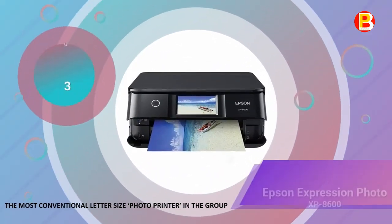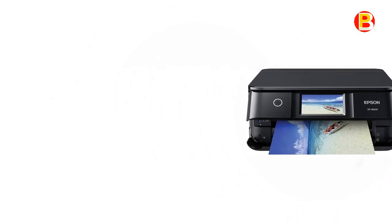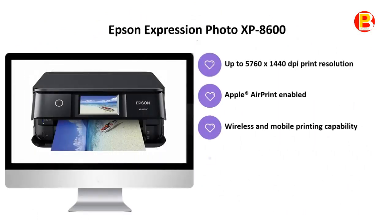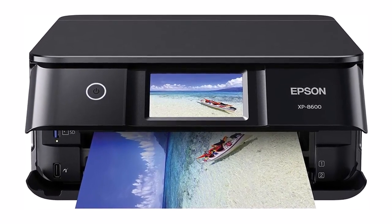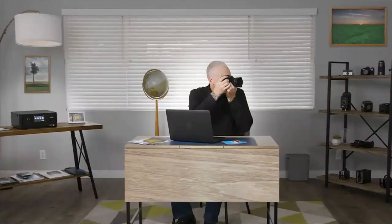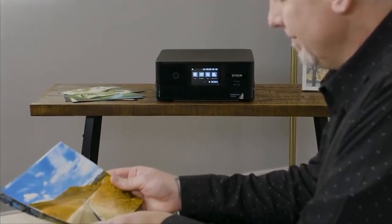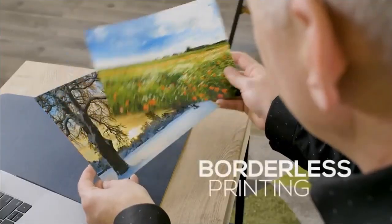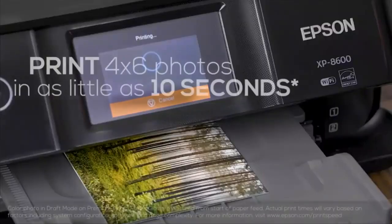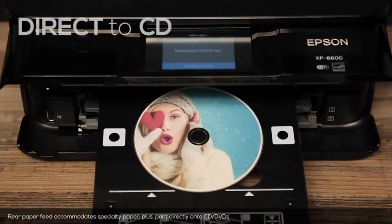Number 3 is the Epson Expression Photo XP-8600, the most conventional letter-size photo printer in the group. Turn digital images into ready-to-frame pictures with this Epson Expression Photo Small-in-One Printer. The MicroPiezo inkjet technology and six-color Claria Photo HD inks produce gorgeously detailed photos at up to 5760 by 1440 dpi resolution, and the printer produces 4x6-inch borderless photos in as little as 10 seconds.